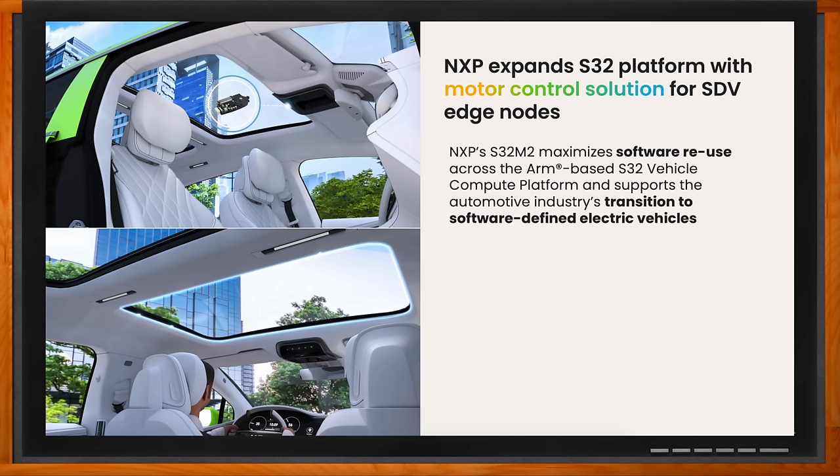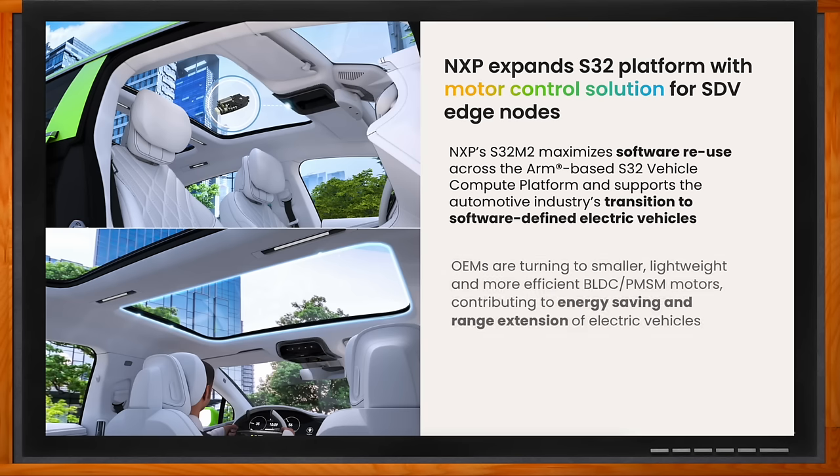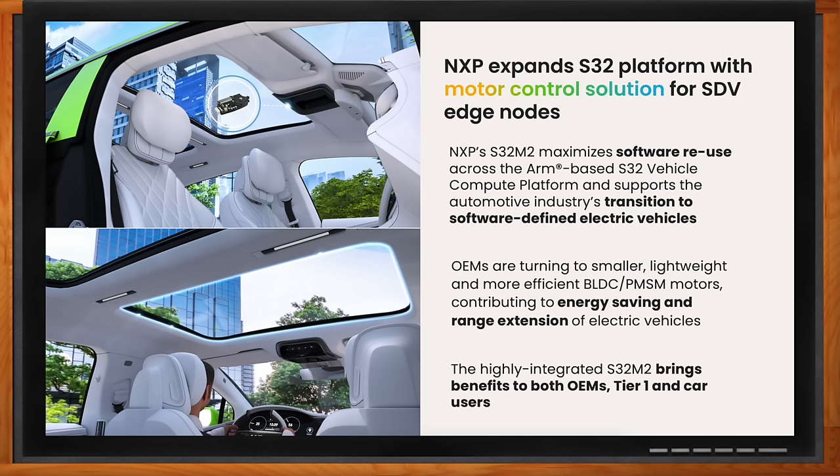Not only this, we are also providing a solution to control BLDC and PMSM motors, contributing to energy saving and range extension of electrical vehicles. We bring the benefits to the OEMs, to the Tier 1s, as well as the car users.